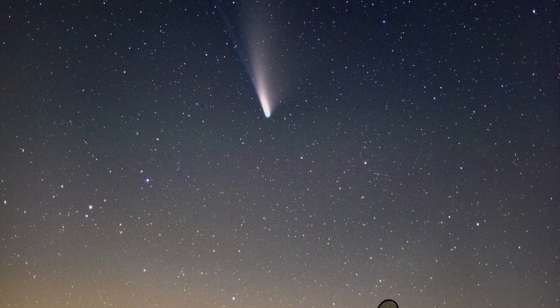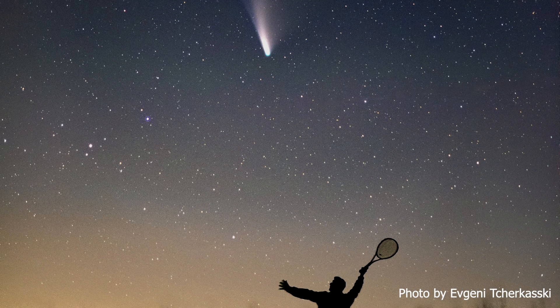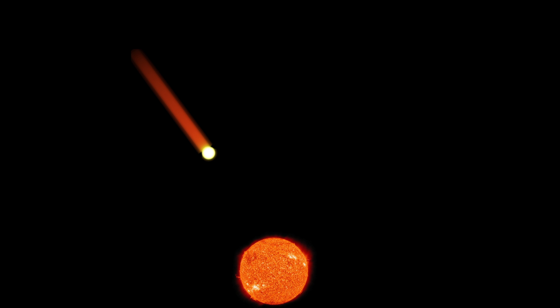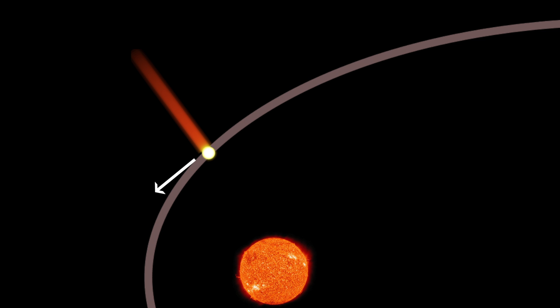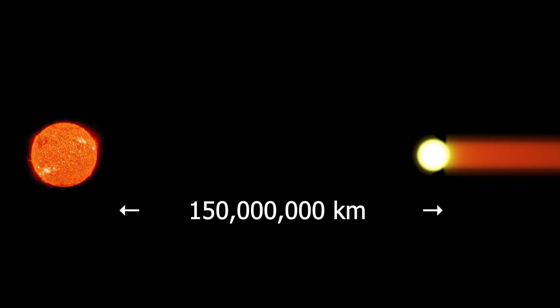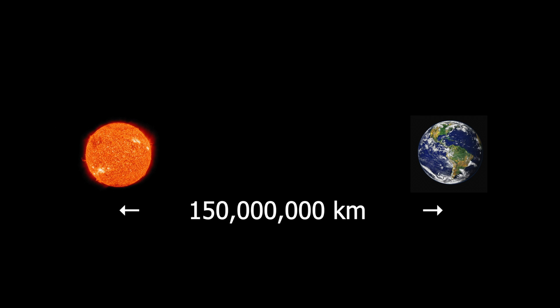Lighter particles are blown into a long tail. It's this tail that gets stargazers so excited. It is bright because it is mostly made of highly reflective ice fragments. It always points directly away from the Sun, no matter which way the rest of the comet is moving. What's really impressive is that it can grow to over 150 million kilometers long — the same as the distance between Earth and the Sun.